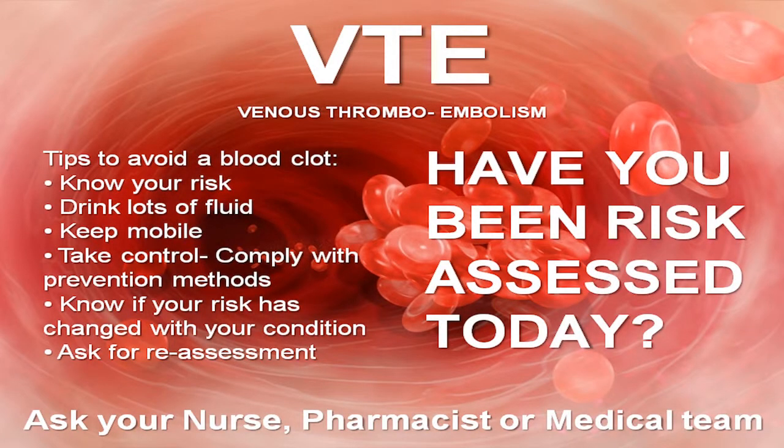You will see us working out on the wards and you will meet us in our haematology clinics. Blood clots are often referred to in hospital as VTE or venous thromboembolism. These are blood clots that develop in the deep veins of the leg or in the lungs. You will also hear them referred to as DVT or PE.